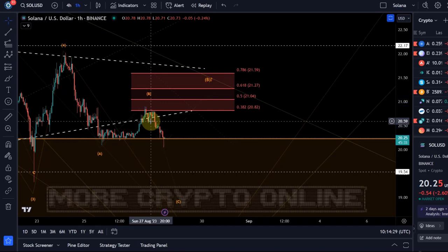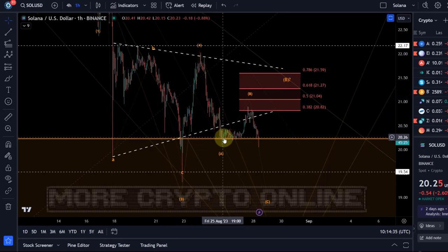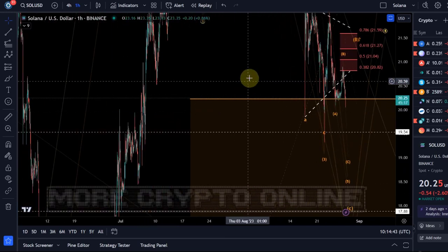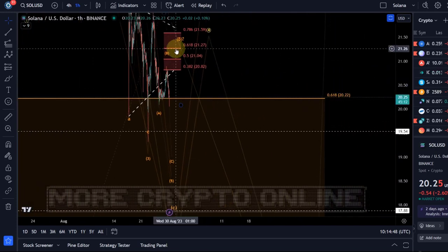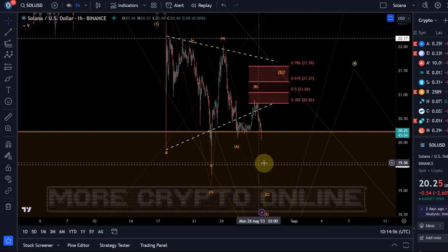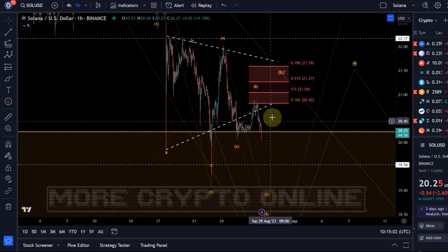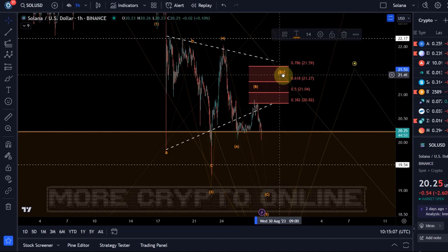Either way, another low is expected. Price shows some weakness — you could even argue it broke out of this triangle, retested from below, and is now heading down. This $20.20 level, plus or minus a few cents, is the golden ratio of the larger cycle, so it's quite an important support level — that's why price just doesn't want to break through. If we consider that Bitcoin and Ethereum might do another E wave, as discussed in their videos, it might very well be likely to get that higher B wave.